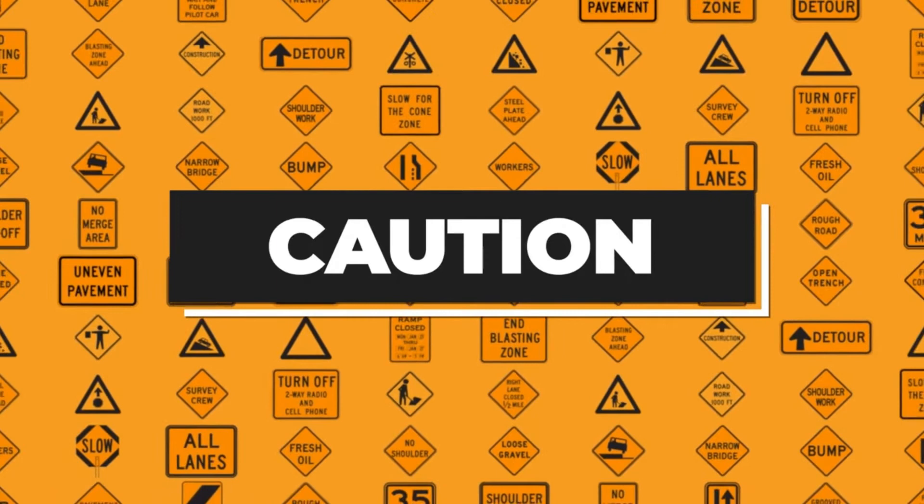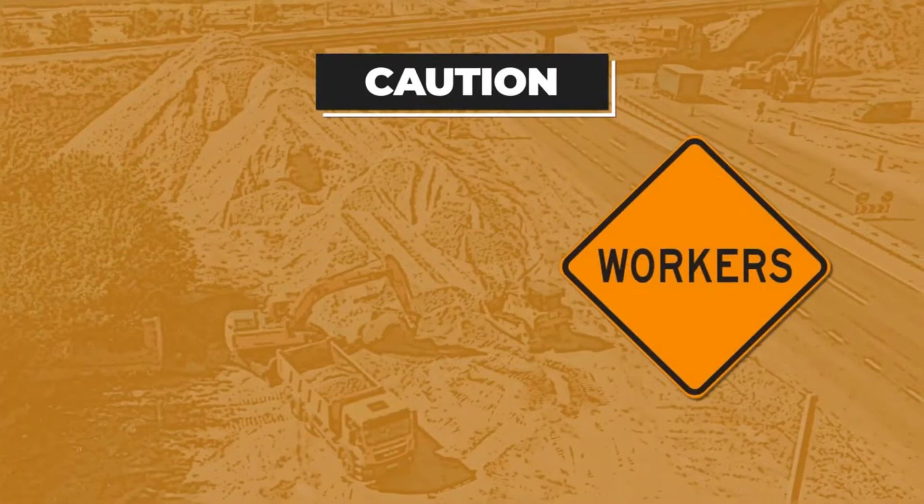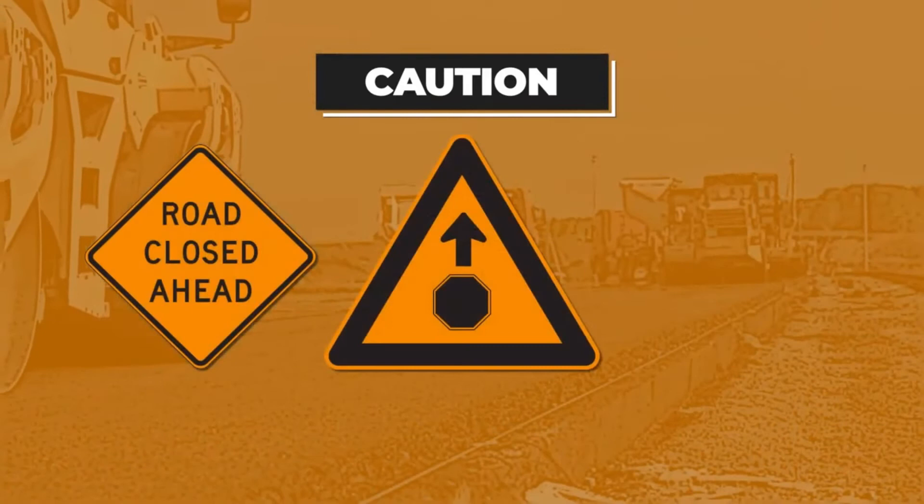When you see an orange sign, you'll likely encounter highway construction or road maintenance. You need to proceed with caution and watch for workers, some of whom may be directing traffic. Keep an eye out for construction equipment, road or lane closures, and obey posted speed limits because in these zones traffic fines are doubled.